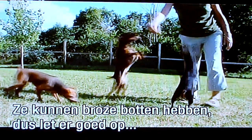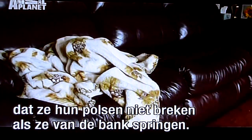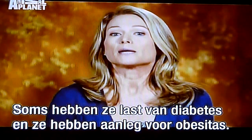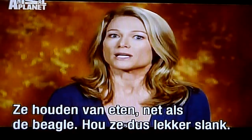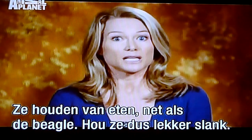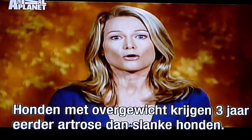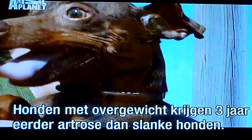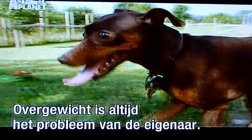Their small bones tend to be brittle, so special care must be taken to ensure these little dogs don't break their wrists jumping off the couch at home. Some of the health problems seen in the Miniature Pinscher include diabetes, and they're prone to obesity because they like to eat — much like the Beagle. You want to make sure they're kept lean, because dogs that are overweight will get arthritis three years earlier than dogs that are lean.